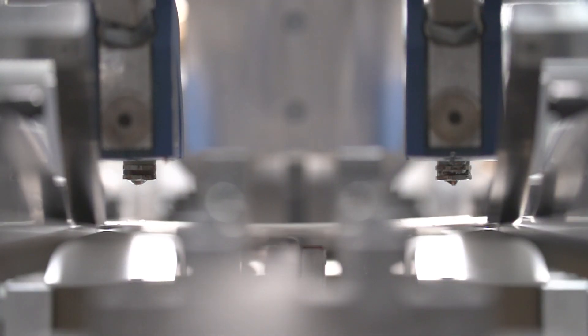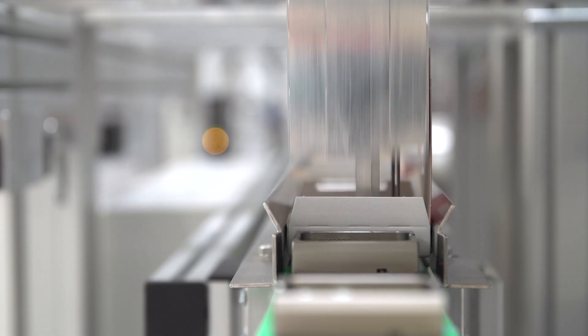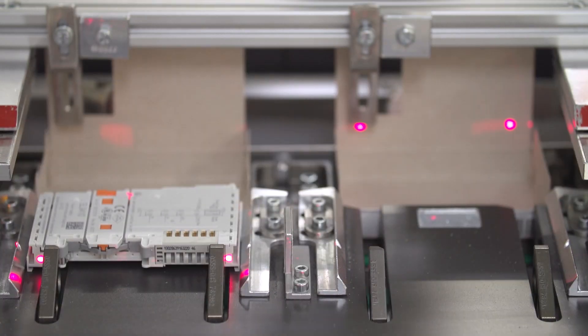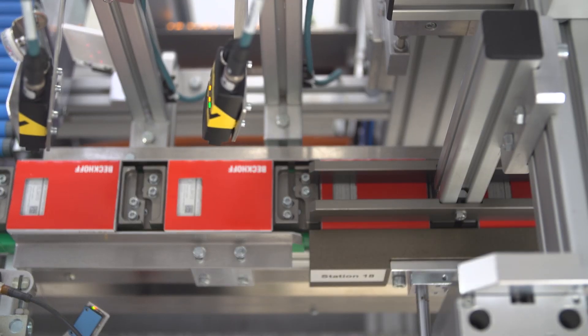At the first station, the packages are folded and glued with minimal material input. The terminals are fed in by an automatic tray feeder and the transfer is carried out by a Delta robot. The packaging unit is closed and glued fully automatically.